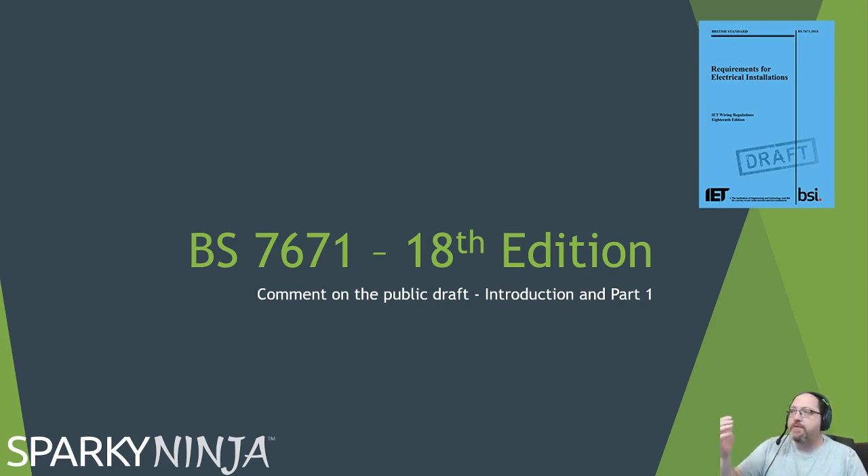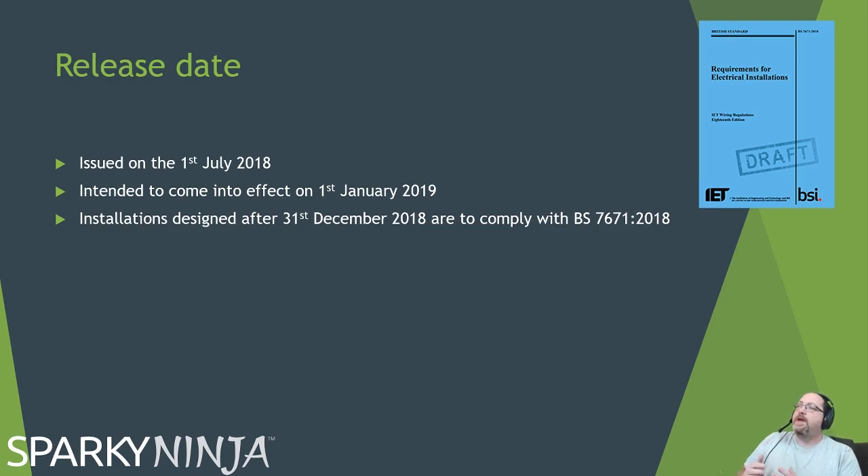So what do we know? From the introduction in the draft we've got a publication date — something like the 28th of June. It will be issued ready for the 1st of July 2018, so it's a year away now. We're going to have that six month window from release to applications — six months for you to obtain a copy, read the document and prepare to apply all new design and all new installations to the standard from the 1st of January 2019. Installations designed after the 31st of December 2018 will have to comply to this new standard.